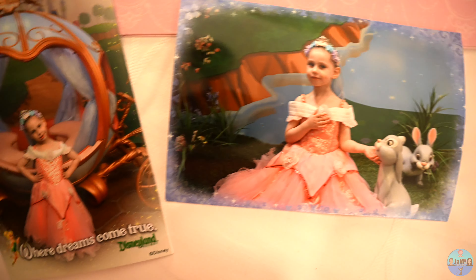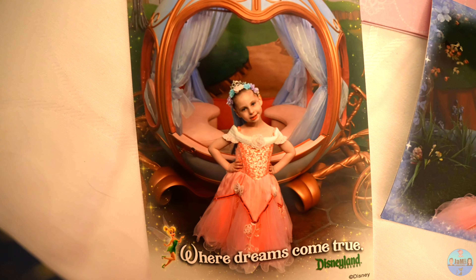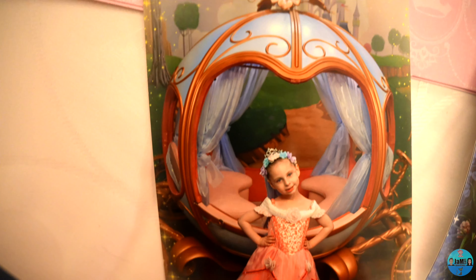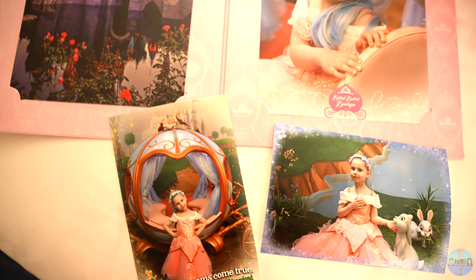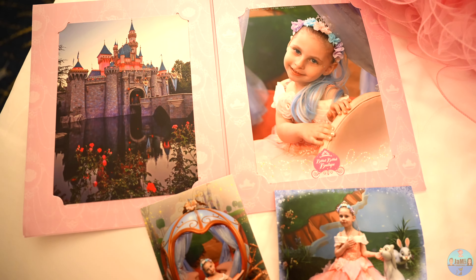The Princess Signature Dress Collection Package starts at $450 US dollars and the photo shoot costs an extra $40 US dollars. If you're still wondering if you should book a Bibbidi Boppidi Boutique experience, here's a testimony from Emily herself.